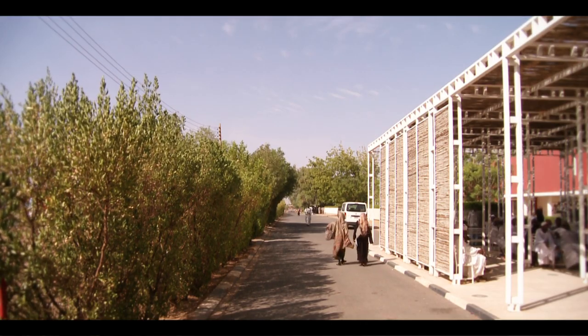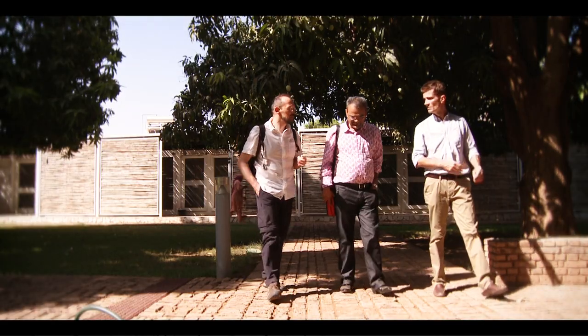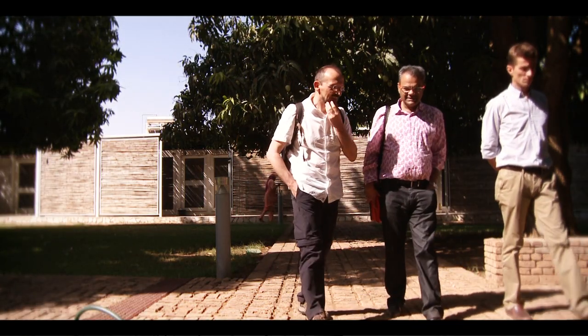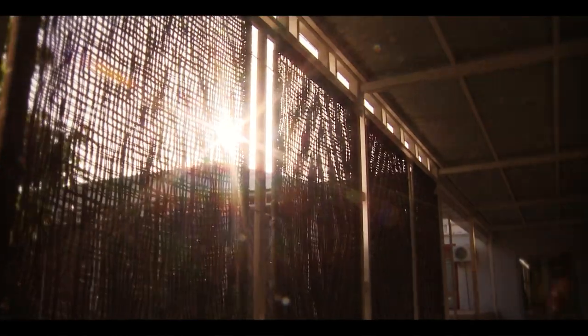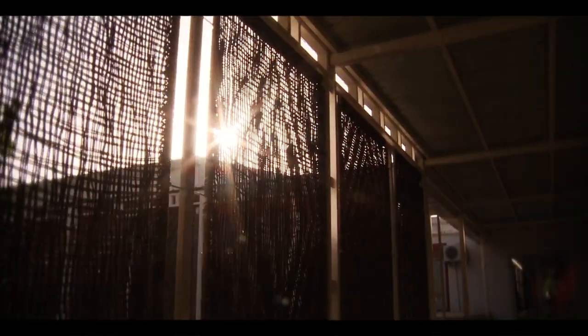Run by an Italian NGO called Emergency, the center was designed by Venetian architects Studio Tamasochati. Their main challenge was the intense heat — temperatures in Sudan often climb above 50 degrees.